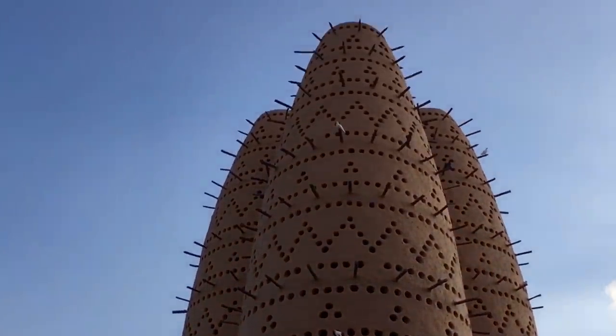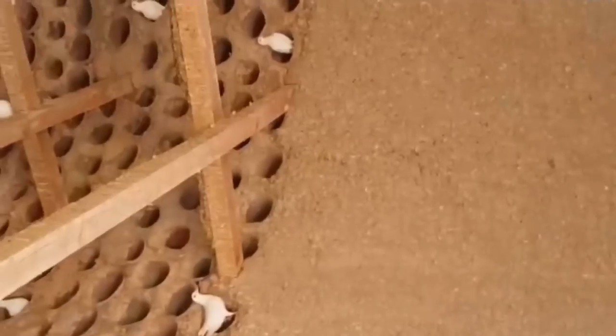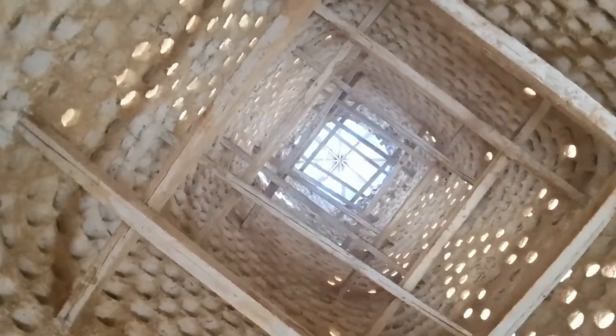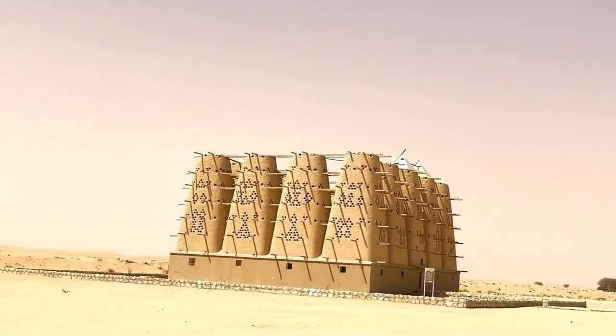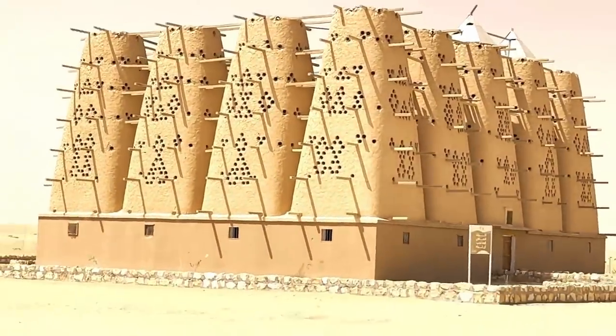It's thought that there were once hundreds of towers in Isfahan, but most have long since been demolished or fallen down. Some of them, including the Martavij Tower, are still operational.